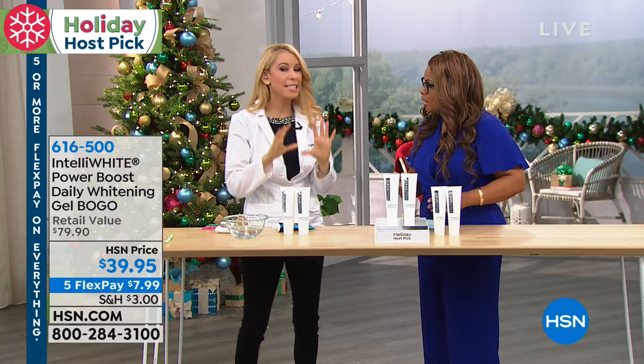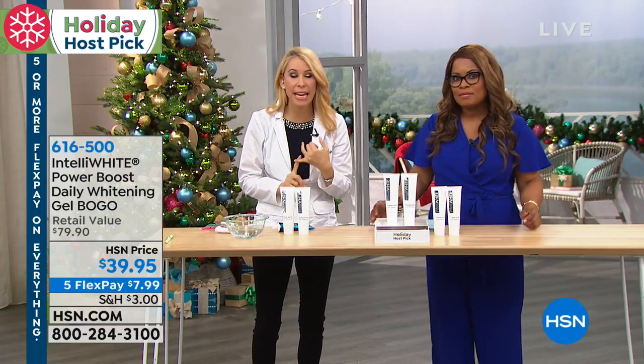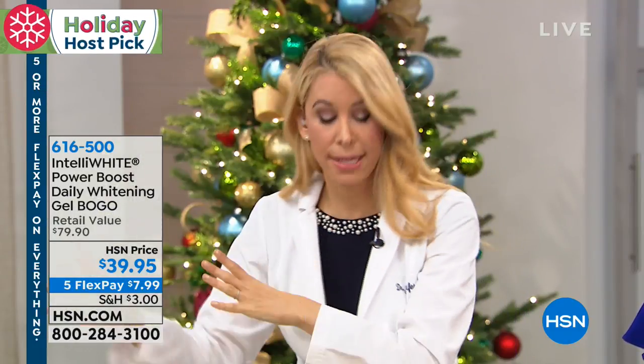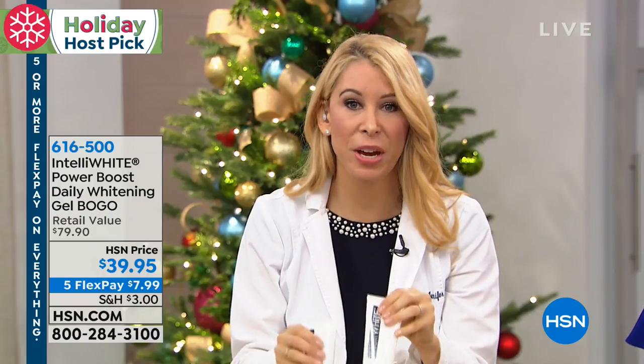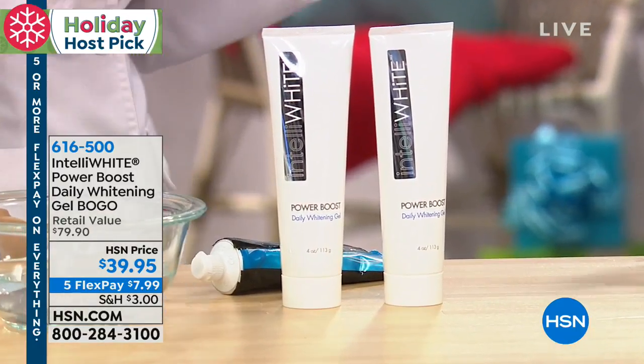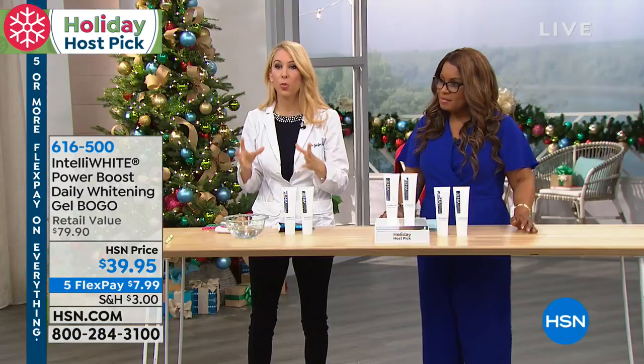This is the easiest way to either maintain the whiteness while you're drinking coffee, tea, or red wine every day and you don't want to whiten your teeth all the time with whitening systems. This is the easiest way to maintain, and also the easiest way to whiten gently if you are sensitive and afraid to use other whitening products.